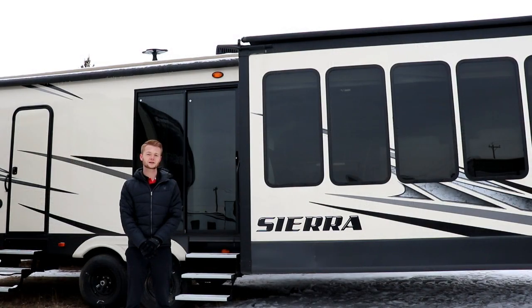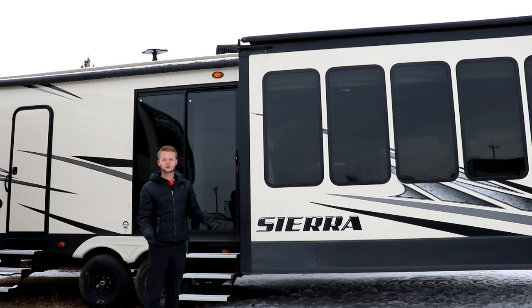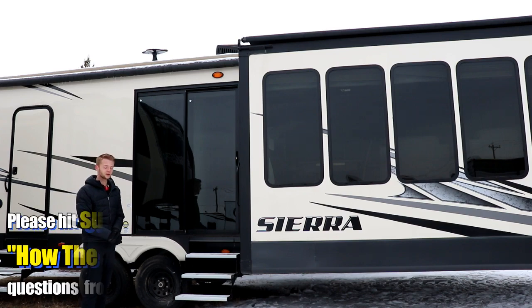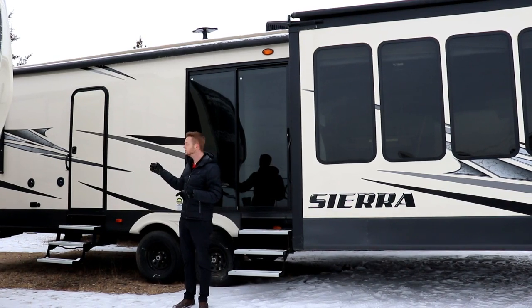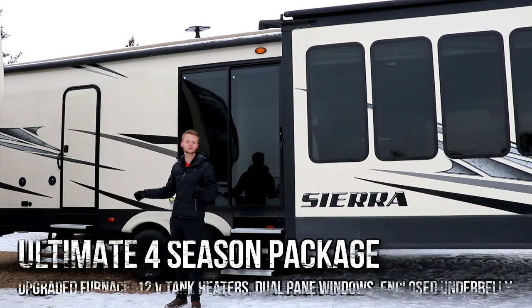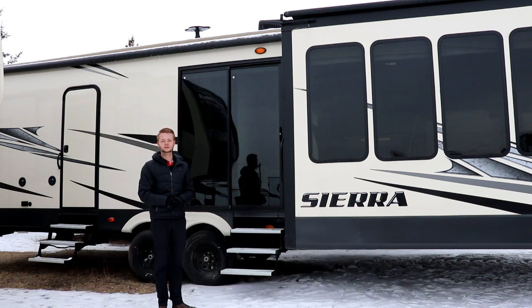Some exterior features of the Sierra 401 FLX: the slides all have awning covers, which is great for keeping debris off your slides and preventing potential damage. We have a residential full sliding door, so if you decide to put a porch on this unit you have that option, as well as a second exterior door that leads directly to your king size master bedroom and the adjacent bathroom. This unit also has an outdoor entertainment system with two outdoor speakers. It also has a 15,000 BTU air conditioning system, which will keep you and your guests cool during those hot summer months.